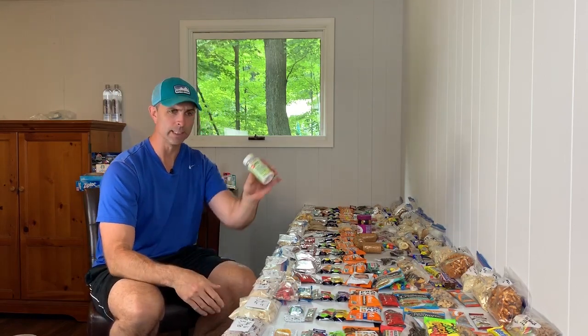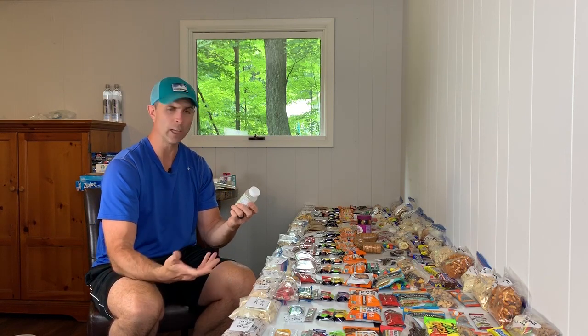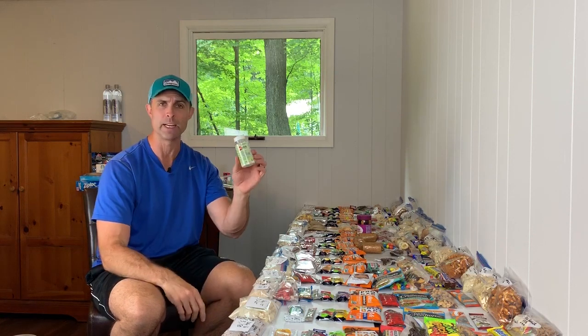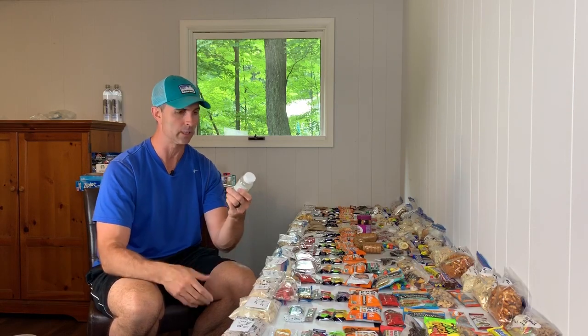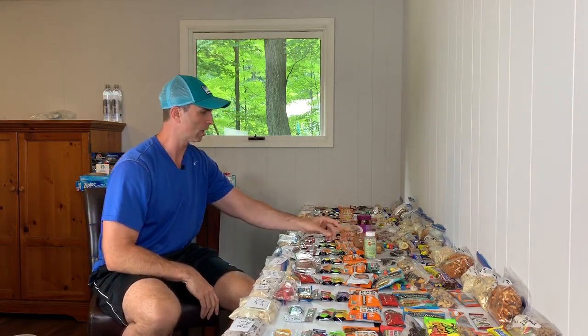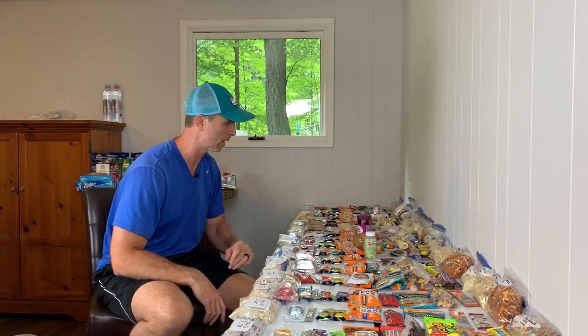Something else I'm bringing that I'd recommend is Salt Sticks — they're an electrolyte tablet. If I'm doing a hard push up a hill, I might chew a couple of these before I actually do it. I've been using these for the last couple of years and I haven't noticed any muscle cramping or fatigue since I started. Highly recommended. I gave myself about six a day, so I've got a bunch stashed in my resupply buckets.